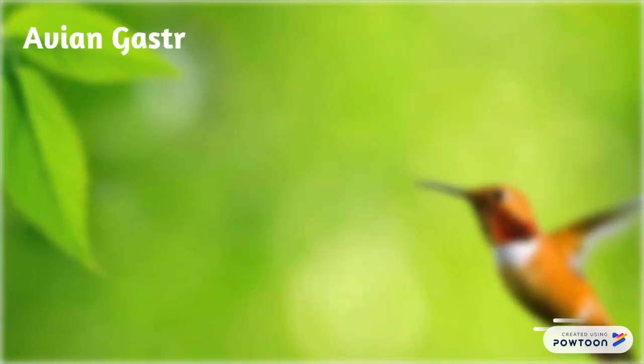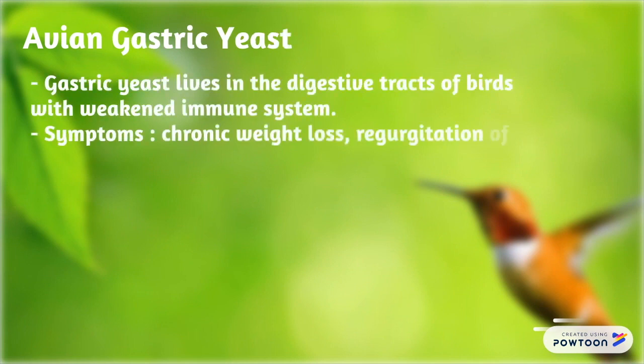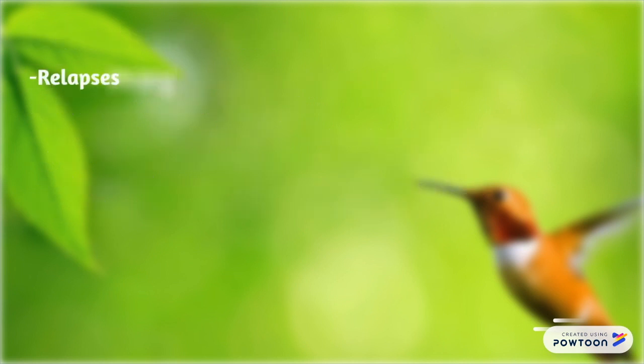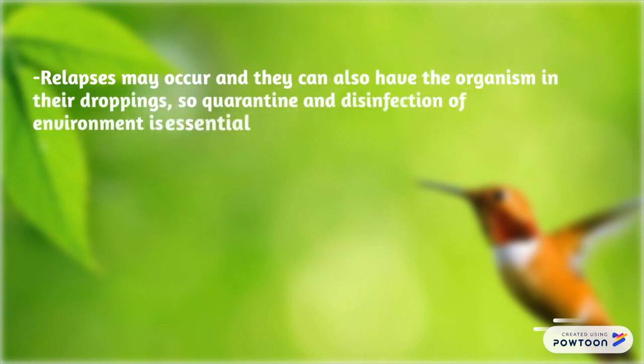Avian gastric yeast lives in the digestive tracts of birds with weakened immune systems. Symptoms include chronic weight loss, regurgitation of food with excessive eating, and loss of appetite. The condition can vary in severity, with death depending on species and strain of yeast. Relapses may occur and infected birds can carry the organism in their droppings, so quarantine and disinfection of the environment are essential. Treatment includes immune boosters.